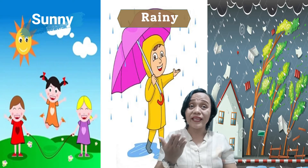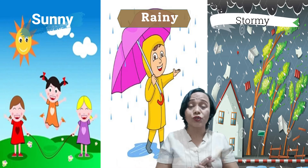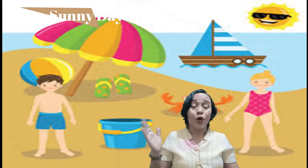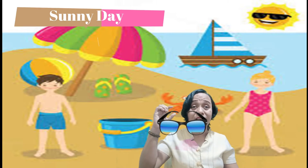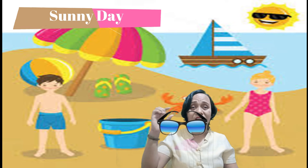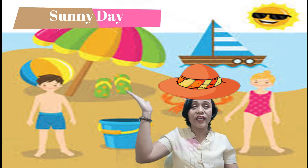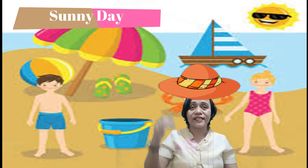Sunny, rainy, and stormy days are the most common weather in the Philippines. During sunny days, we wear sunglasses to protect our eyes. We also use umbrellas and caps when walking under the heat of the sun.